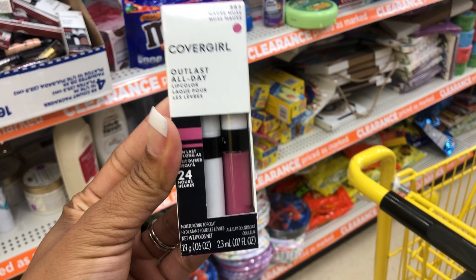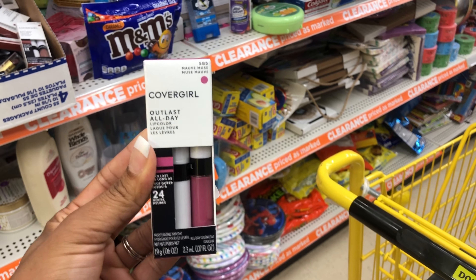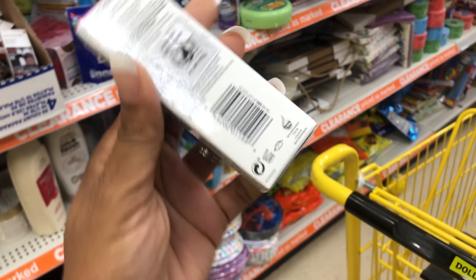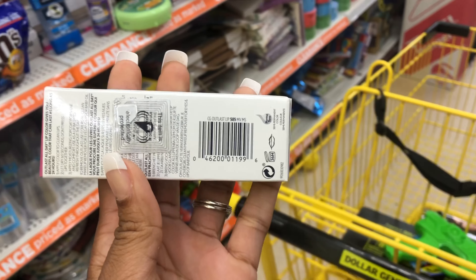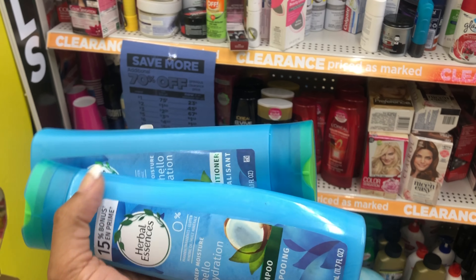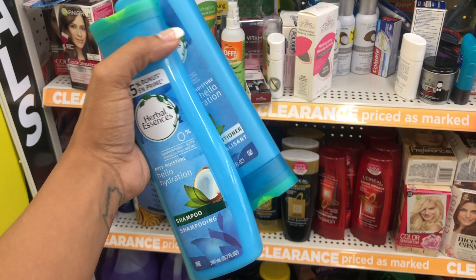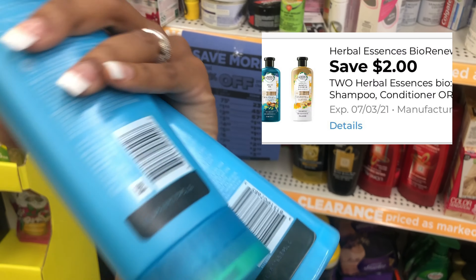Next, I found this CoverGirl lip product for $1.80 and I have a $2 digital coupon, so that gives me overage. The next items are ringing up 81 cents at this store and I have a $2 off of two digital coupon for those. Let me turn these around and show you the barcode.